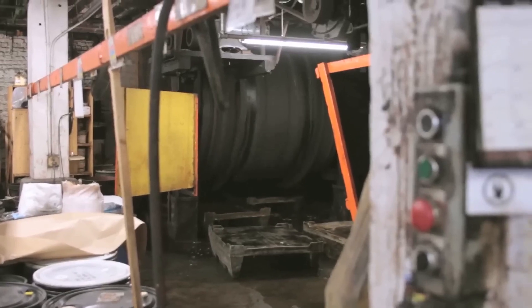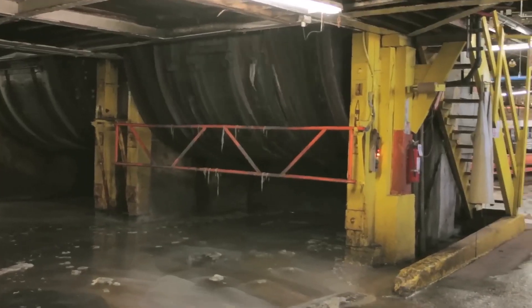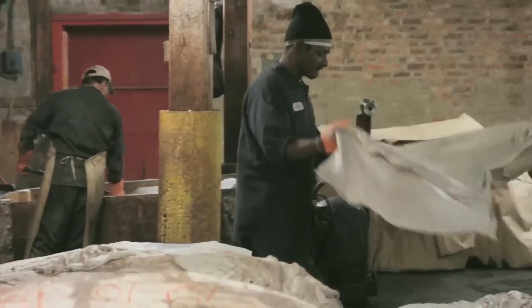After the hair has been removed, we flush the hides to remove any pieces of tissue that don't have any utility to the leather, and then we can actually tan the hides.